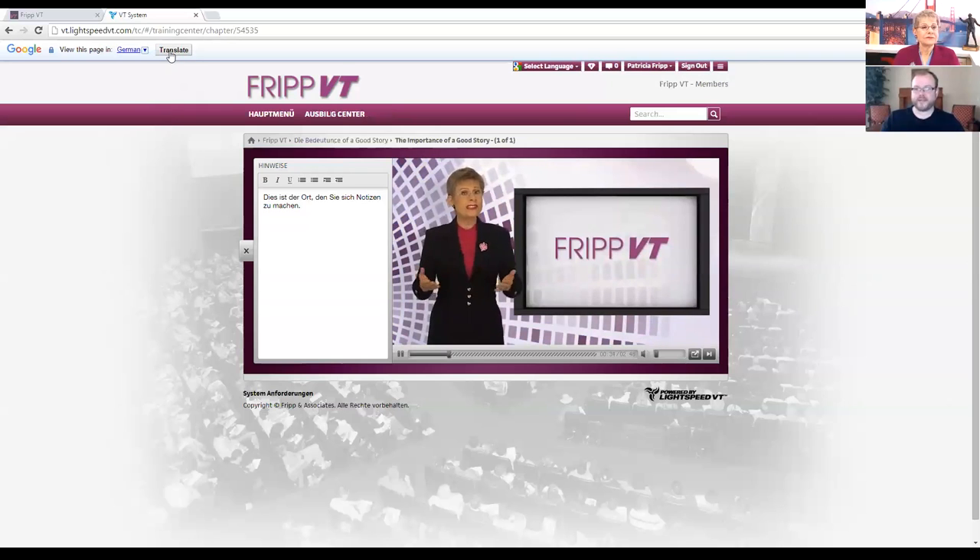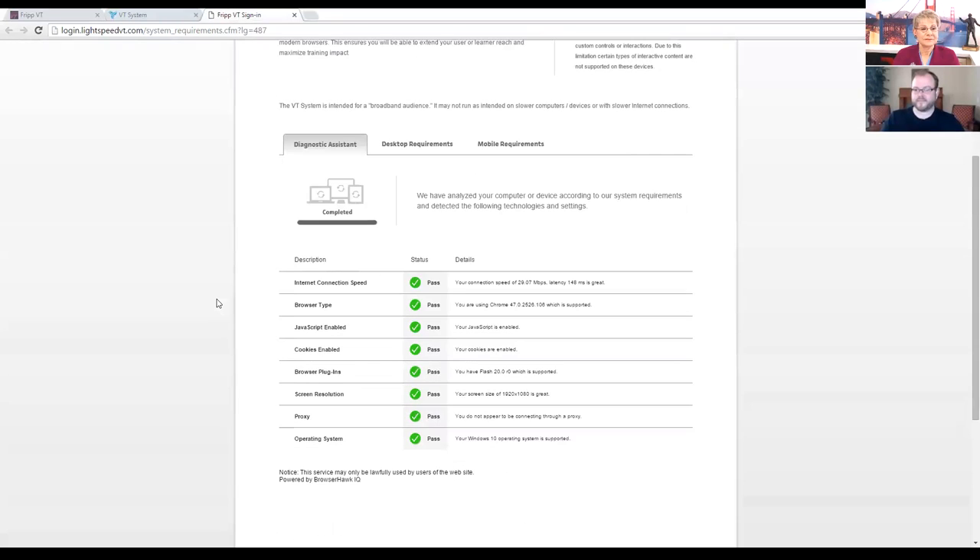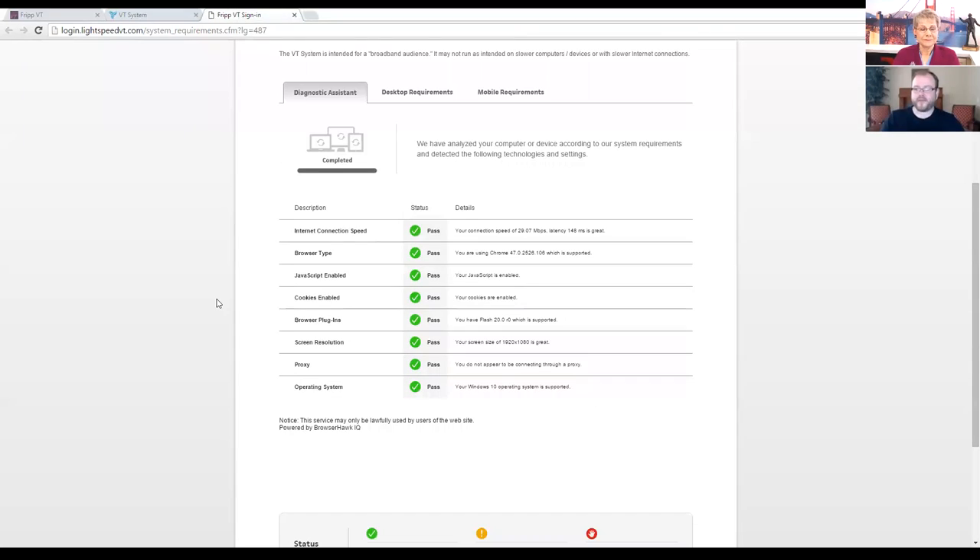Let me just go back to English. System requirements is right here at the bottom of every page within Fripp VT. From here, you'll be able to see that with my system everything passes because I use this quite frequently. But occasionally you may have a slightly older computer or a slower internet connection — for instance, in a coffee shop. If you're having any issues, this is the first place to go to make sure that everything checks and passes. If everything's passing here and you're still having issues, don't hesitate to let me know.